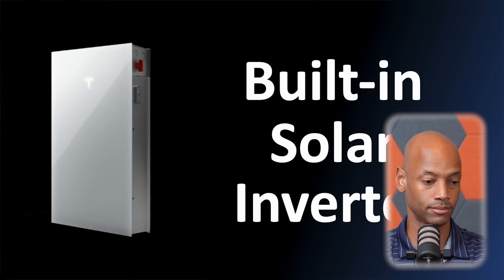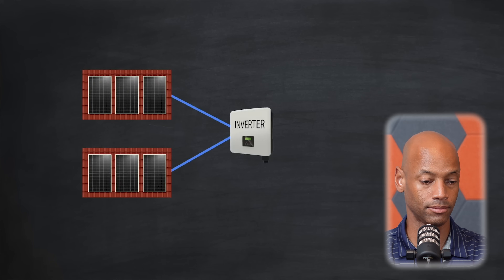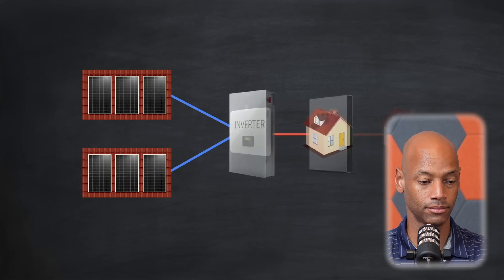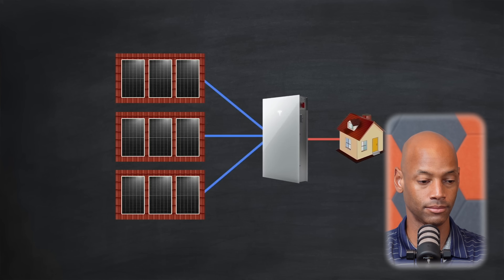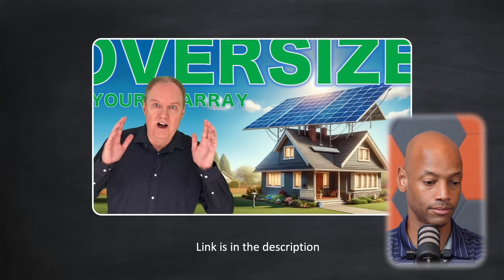Let's talk about the built-in solar inverter — one of the biggest differences between the Powerwall 3 and Powerwall 2. Traditionally a solar system comprises three parts: one or more solar arrays to generate DC power, an inverter to convert that DC power to AC for home use, and a home battery to store energy. With Powerwall 3, the inverter is now integrated with the battery in a single unit. While a typical inverter only supports two arrays or strings, the Powerwall 3 supports up to three in countries like the UK, and up to six separate arrays in the USA where roof designs are more complex. Arrays can also be oversized by up to 170%.